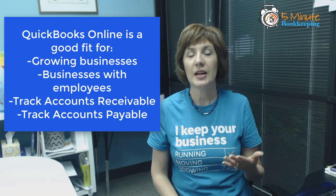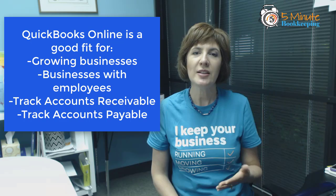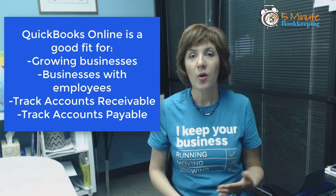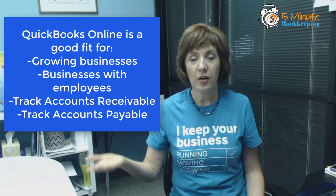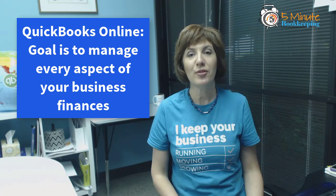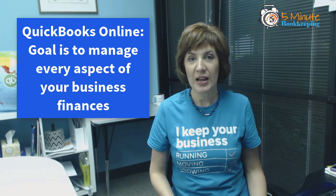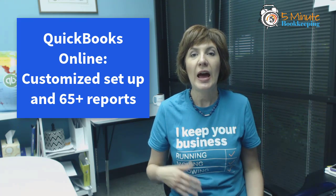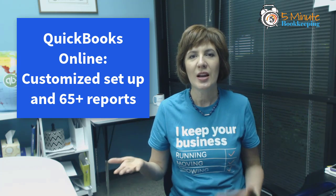QuickBooks Online is generally good for growing businesses or businesses that have employees, that are trying to track accounts receivable — amounts that customers owe to them — or accounts payable, which is amounts they owe to their vendors. With QuickBooks Online, the goal is to manage every aspect of the financial side of your business. That includes customizing the setup specifically to your business and industry, and having 65-plus reports to manage and keep track of your finances.